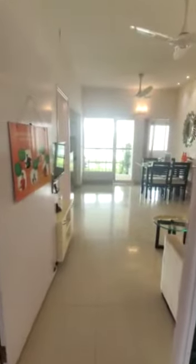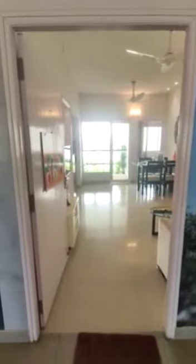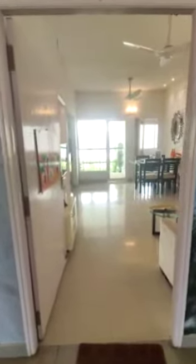Hello everyone and welcome to our project Codename Rupanthar. Right in front of me, as you can see, is the 3 BHK flat of our newly launched project.